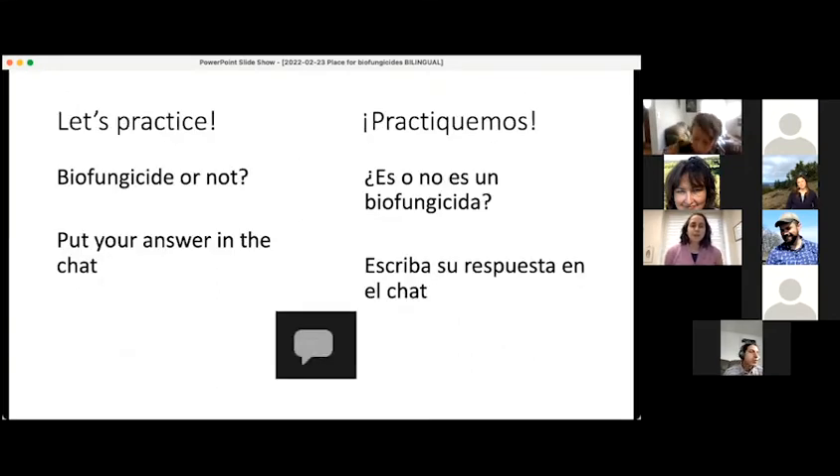Now that we've talked about what a biofungicide is, let's practice. I will show you some information about different products and you can decide if it is a biofungicide or not a biofungicide. You can put your answer in the chat in whatever language you feel most comfortable with.